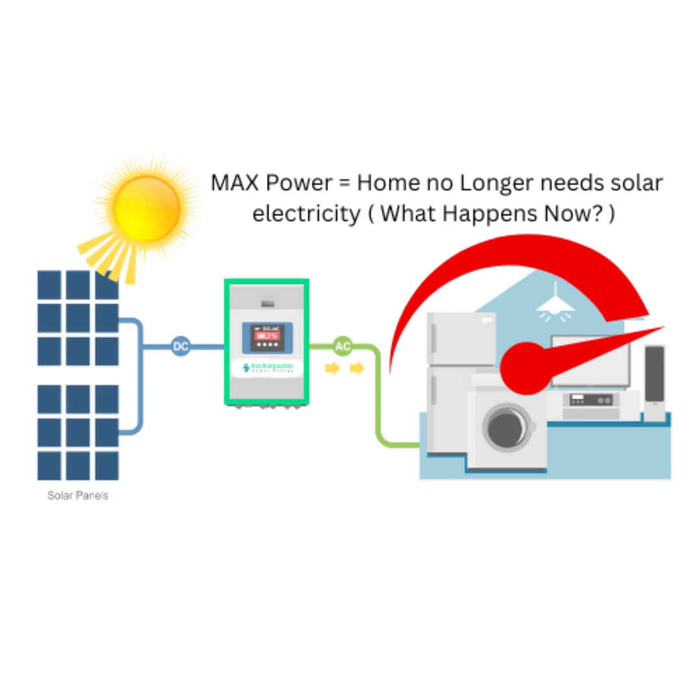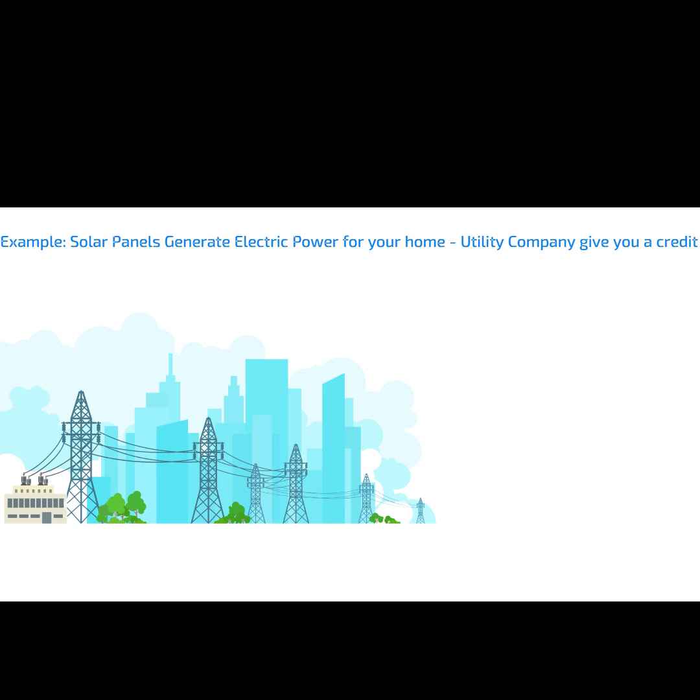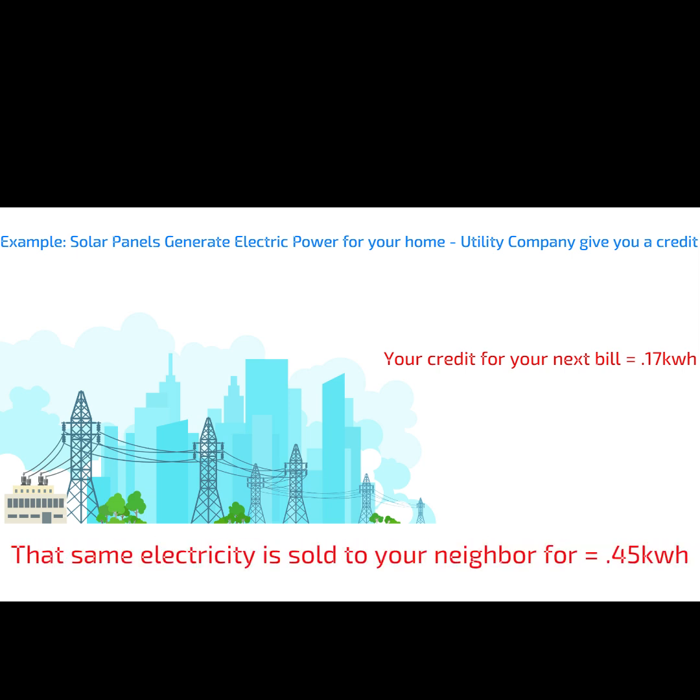This is where the solar battery comes in. Instead of returning the excess electricity to the grid, the electricity is stored in the solar battery for later use. The electricity that goes back to the grid is sold to your neighbors at a higher marked-up cost, and the electric company gives you credits for your electric bill at a lower price. A Rechargeable Power Energy home battery allows you to cut out the middleman and store the excess electricity for your home, saving you money.